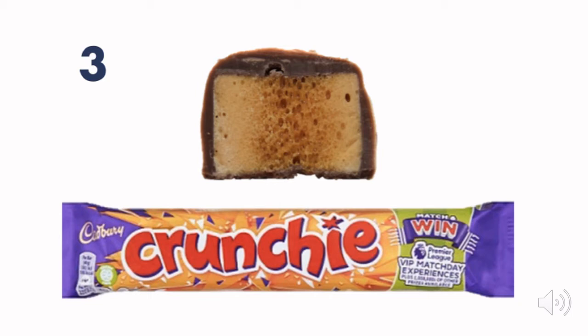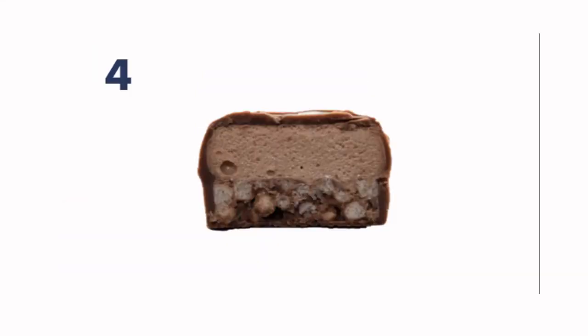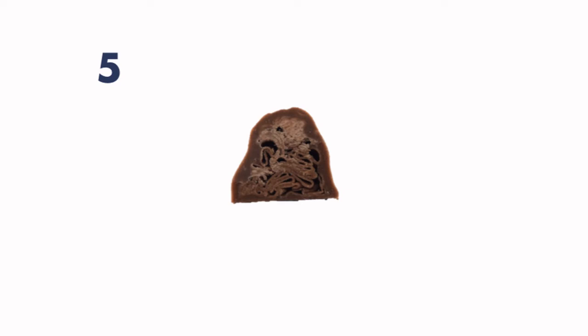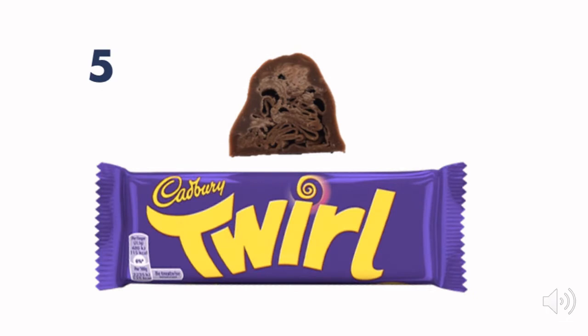Number three was a Crunchie, which is my favourite — so give yourselves a big tick if you got that one! This next one was maybe slightly harder, but it's a Double Decker — maybe your mummy or daddy was able to help you with that one. And number five was a Twirl — lots and lots of chocolate!